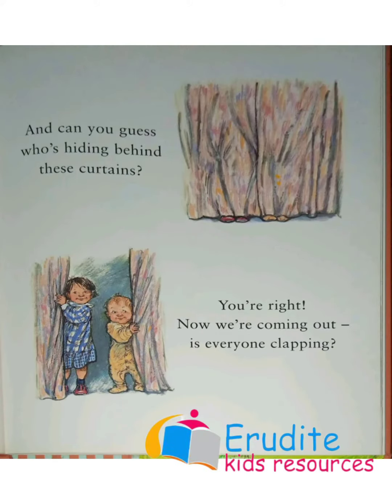And can you guess who's hiding behind these curtains? You're right! Now we are coming out. Is everyone clapping?